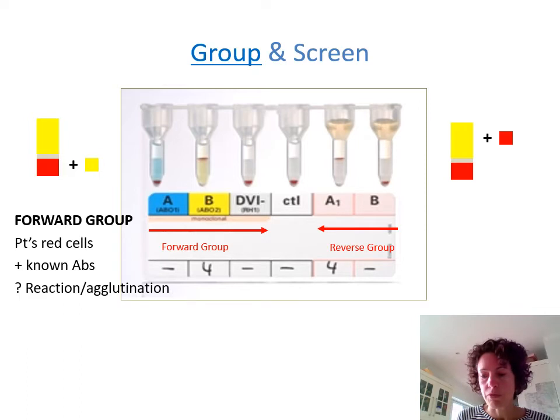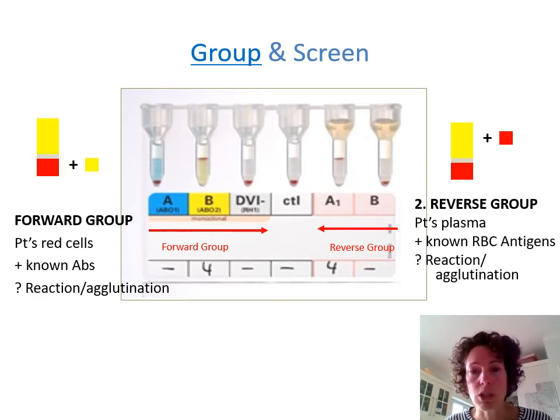With the reverse group, you add the patient's plasma to red cells with known antigens. Here the plasma has been added to red cells expressing the A antigen and there has been a reaction — which is what we'd expect — and there's been no reaction when you've added red cells from blood group B. So this patient is blood group B, RHD negative, and they have an appropriate reverse group.